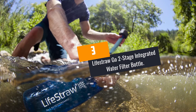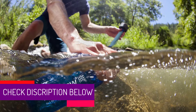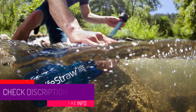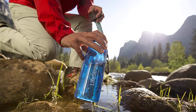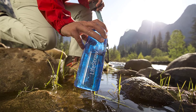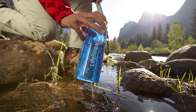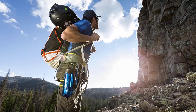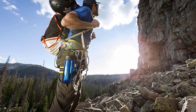At number 3: the LifeStraw Go Two-Stage Integrated Water Filter Bottle. Life is easy with LifeStraw technology. The two-stage integrated water filter ensures that all debris and micro-pollutants are eliminated. When you are out for a camping trip, don't allow your family or friends to quench their thirst with dirty water. The award-winning filtration mechanism features a fiber membrane which is excellent at removing protozoa and bacteria. Apart from eliminating microbes and heavy metals, it removes bad odors and chlorine, thanks to the integrated two-stage activated carbon filtration system.